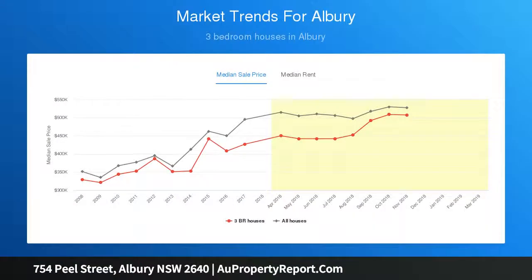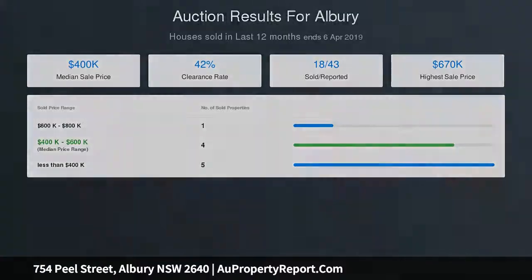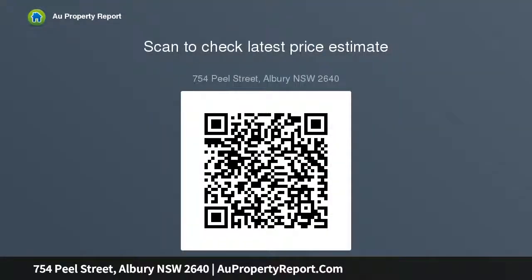The lower level offers a full self-contained granny flat, perfect as a grandparents retreat or a teenagers pad. Also on offer in this unique home is gas heating and evaporative cooling, and a wraparound balcony with breathtaking views of Albury.